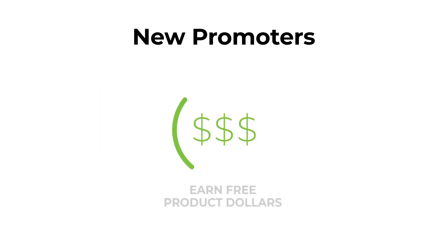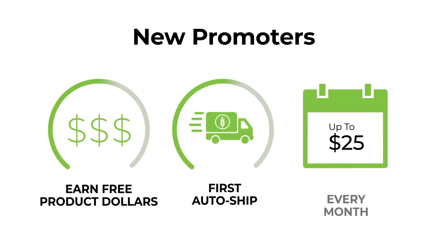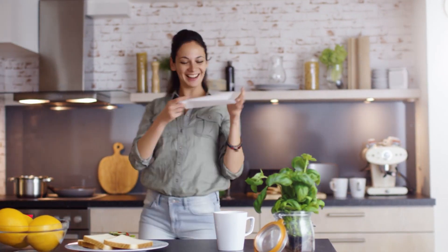New promoters earn free product dollars for shipping charges incurred on your first auto ship order each month, up to $25 every month for your first six months as a new promoter. This is to help you launch your new business. Of course, as a promoter, you have the potential to earn much more than $25 with the Neolife Compensation Plan.